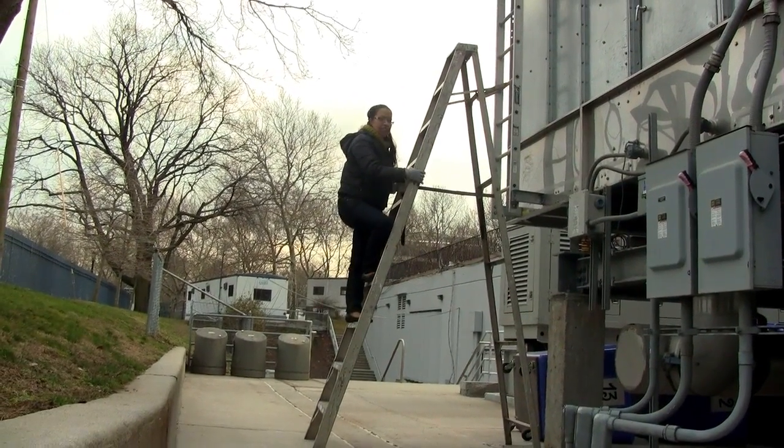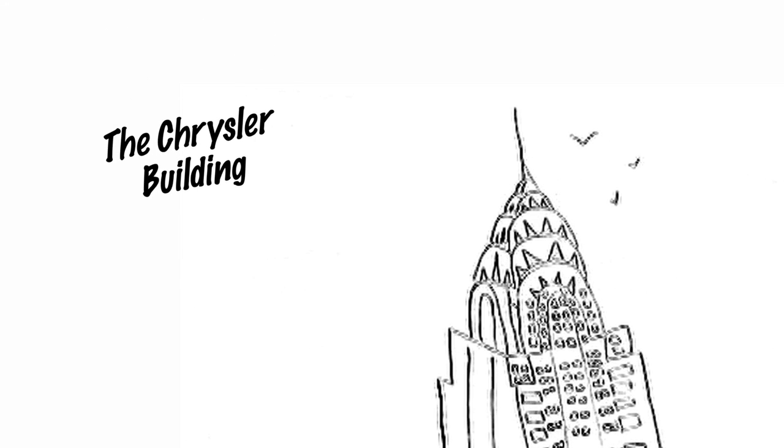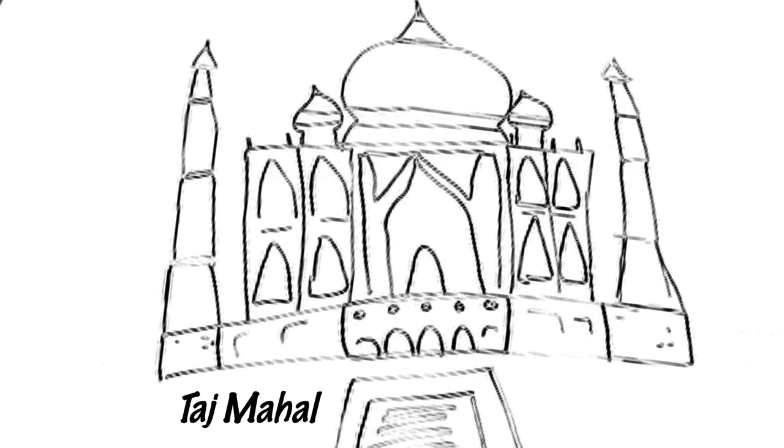Some of the simplest structures are amazingly strong. There are all sorts of famous structures all over the world. There are also more common structures, such as your house and your school. What makes these structures so strong? Is it their shape? Is it the materials that they're made of?